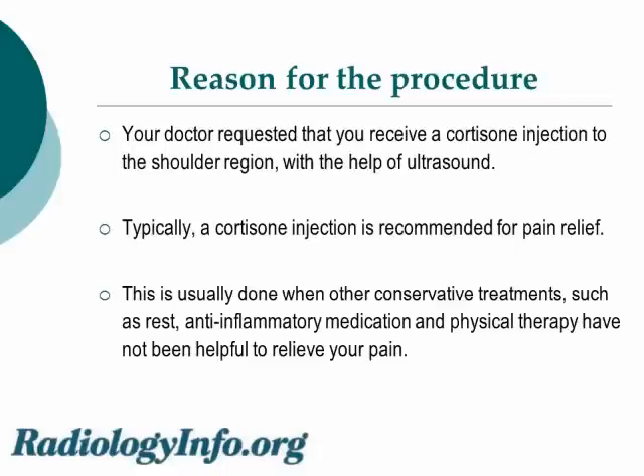What are the reasons for the procedure? Your doctor requested that you receive a cortisone injection to the shoulder region under the help of ultrasound. Typically, cortisone injection is recommended for pain relief. This is usually done when other conservative treatments such as rest, anti-inflammatory medication, and physical therapy have not been sufficiently helpful to relieve your pain.